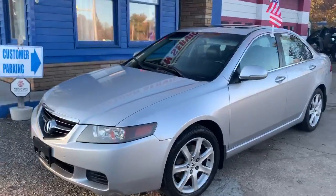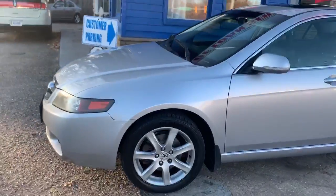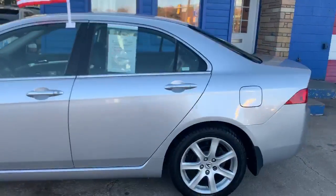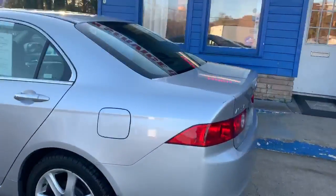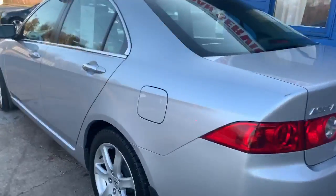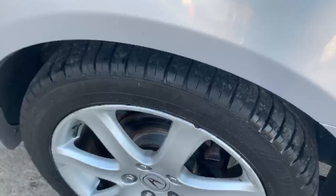Check out our newest addition to our lot. It's a 2004 Acura TSX. It has brand new tires with aluminum wheels, black leather interior with a power sunroof.